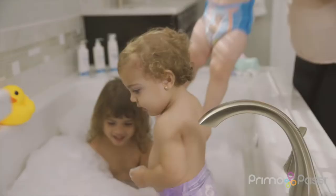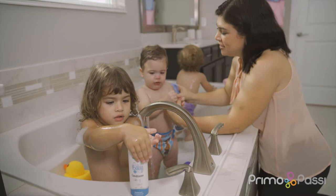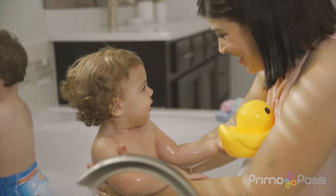There is not a better way to bond with your family like bath time. And for an even better experience, Primo Passi designed a line of super soft, high quality muslin towels and washcloths for your little ones.